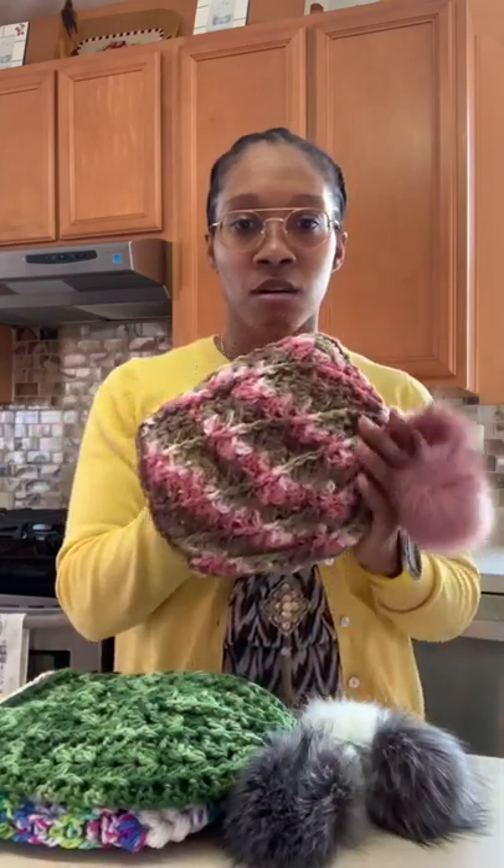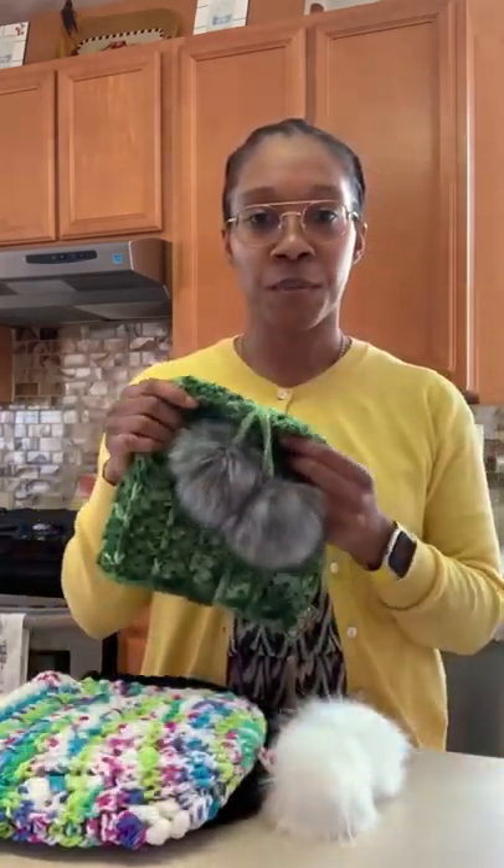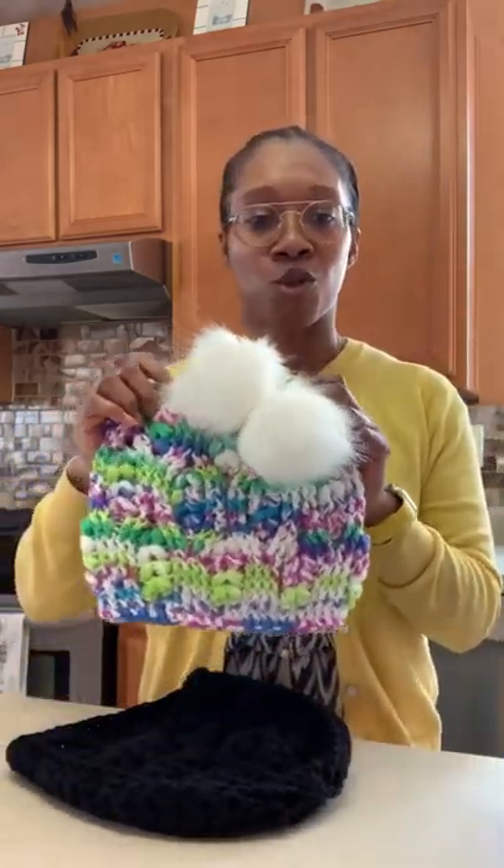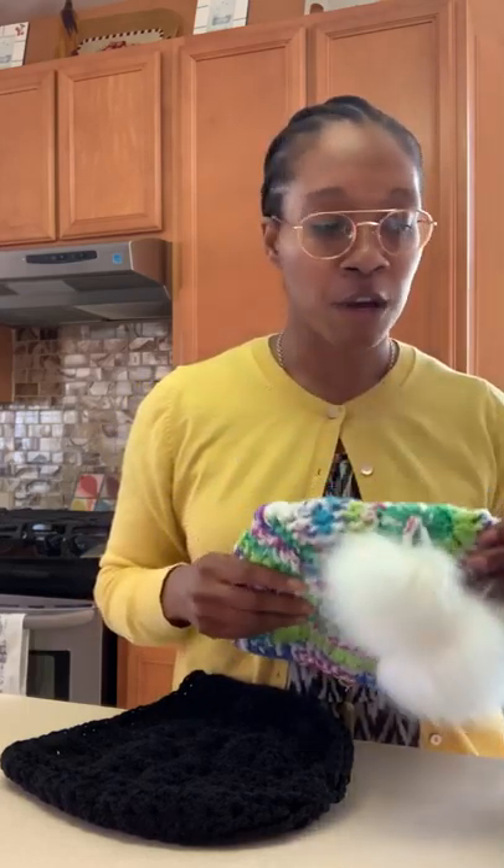The first one is the slouchy beanie with the dual pom-pom. This one is a pink and green color combo with the dual pom-poms. This one is a green one — our stock is always changing. And then this one comes with the dual white pom-pom. These retail for $35, and when you go on the website we do have pictures to show you how they would look. If you did not want a beanie with the pom-poms, these retail for $30. It's a good slouchy beanie — you can even shove your hair in here and keep your head warm.